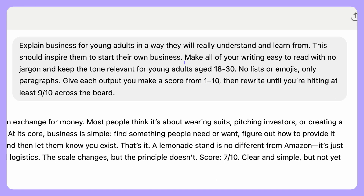Another example for a rubric would be: 'make all of your writing easy to read with no jargon and keep the tone relevant for young adults aged 18 to 30. No lists or emojis, only paragraphs. Give each output a score from one to 10 and then rewrite until you're hitting at least nine out of 10 across the board.' You will be getting the responses you want a lot quicker this way.